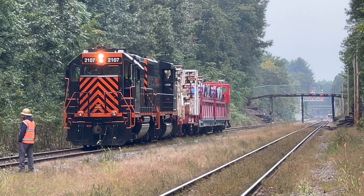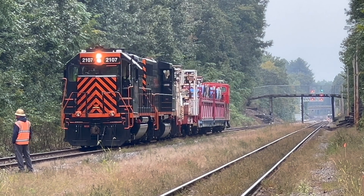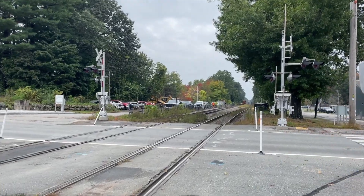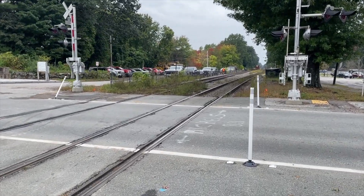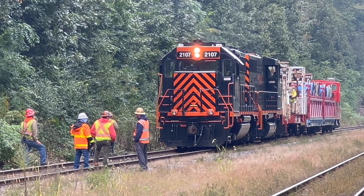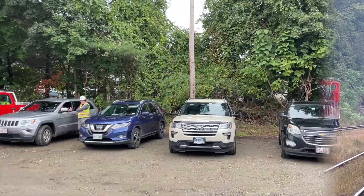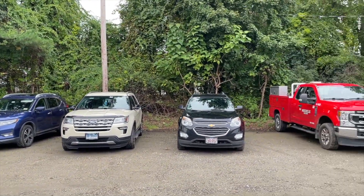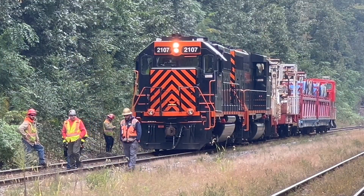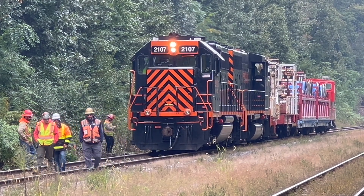It looks like we've caught them at the perfect time. They are currently nearing their end point for the day — the Lincoln Road grade crossing, which splits the station in two. Right now, the train is crawling at their maximum cable-laying speed of one mile an hour. Quite slow. This train itself is a big employer. On days like this, the train has a crew of about 50 people, from the engineer and conductor to the track foreman and the cable layers. It's got quite the squad.